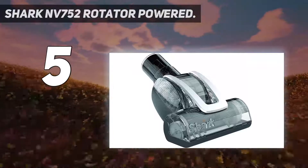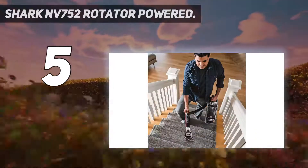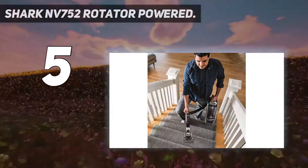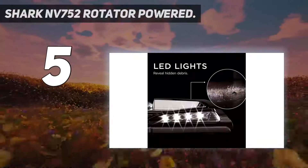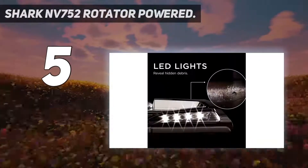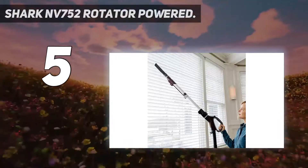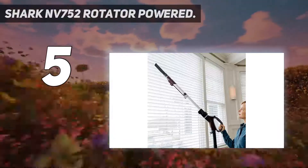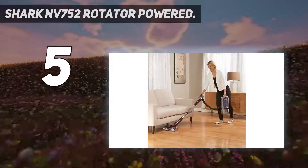Much of its flexibility is courtesy of the detachable pod, and the vacuum does a good job at trapping allergens and dust. Included with the main unit is a two-in-one tool for tough pet messes. The vacuum comes with a dust cup capacity of 0.88 quarts and has a corded design. Large capacity dust cup — 0.88 quart capacity for longer cleaning sessions.